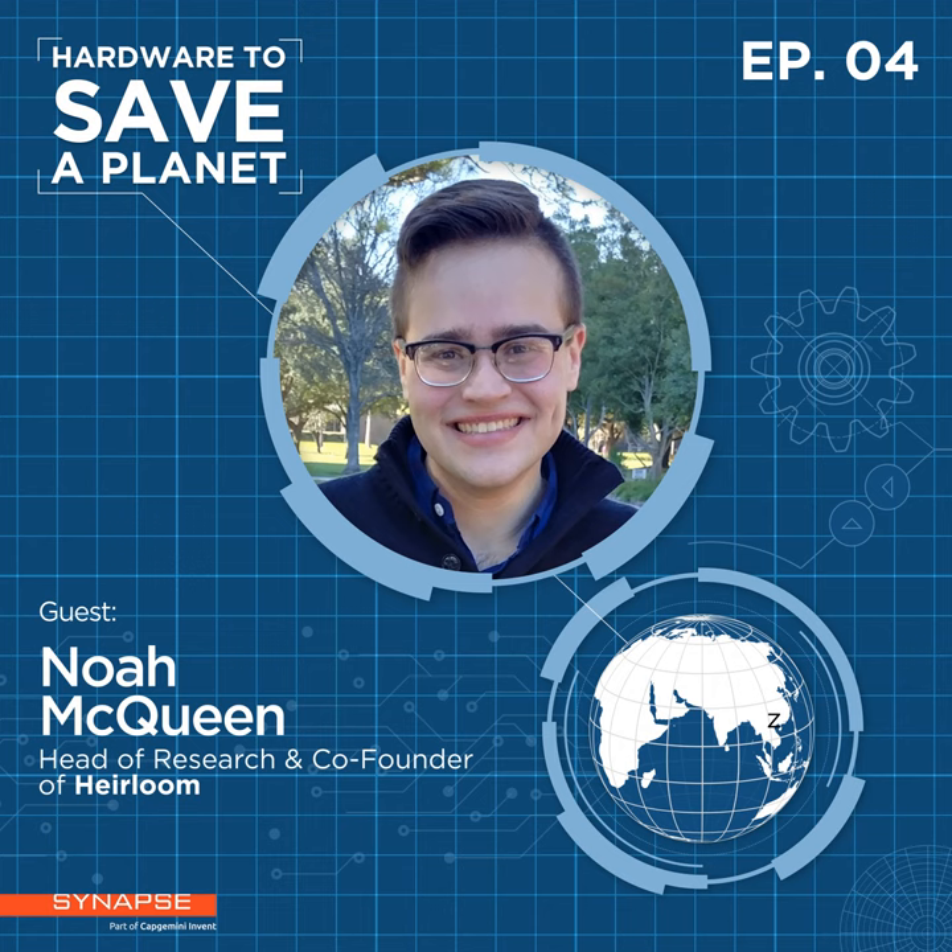Where is Heirloom today? We have scaled prototypes and we're working on putting out our first plants in early next year, aiming for commercial-scale deployment in early 2023. We have a pilot system that's currently capturing CO2, and our target is to deliver our first tons by the end of this year.